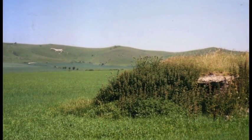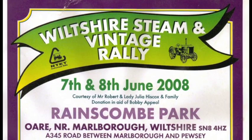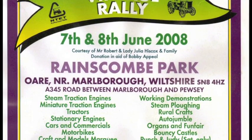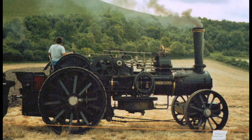As I'm cycling towards Orr we have the Alton Barnes White Horse on the left hand side. We then go along a bit further which takes you into Rainscombe Park where the event is held, where we have photographs of the horses and the steam plough.